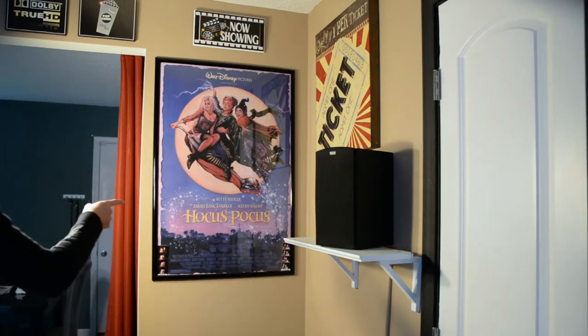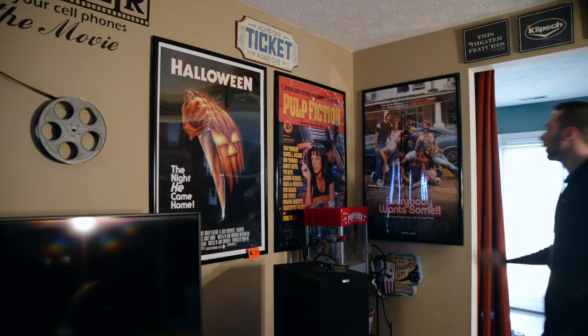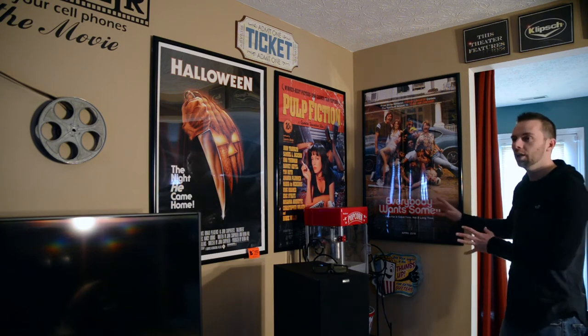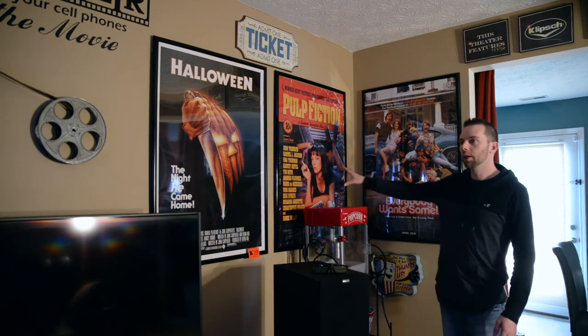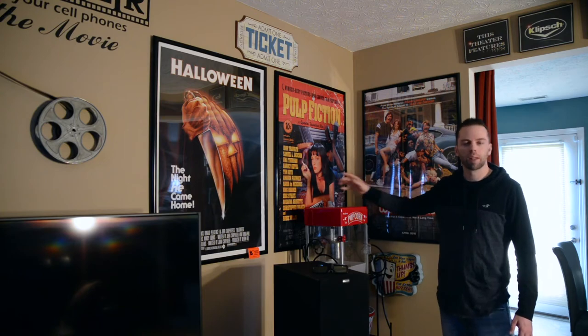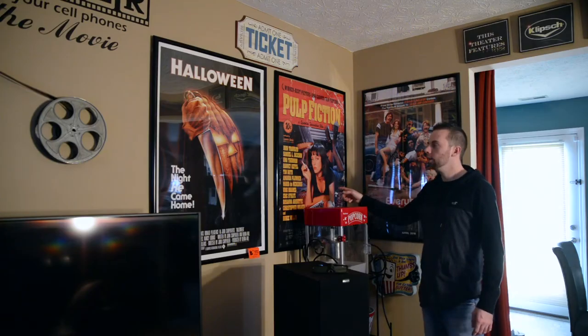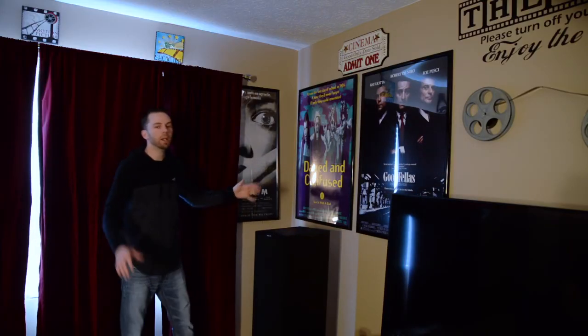Now we're in the living room, which I've turned into a home cinema. Starting here and working my way around: first up is Hocus Pocus from MoviePosters.com — that's a 24 by 36. Over here I have an original movie poster — not a reprint — that's Everybody Wants Some. All the ones against this wall are 27 by 40 and came from MoviePosters.com: Everybody Wants Some, Pulp Fiction, and Halloween.